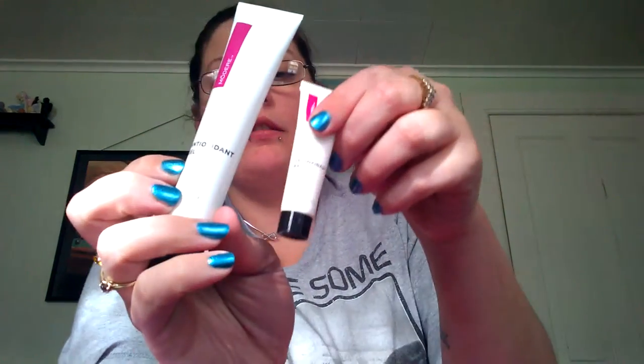They included a full-size exfoliant, travel-size and full-size anti-aging serums, full-size and travel-size anti-oxidant gel, and a full-size anti-oxidant hair serum.